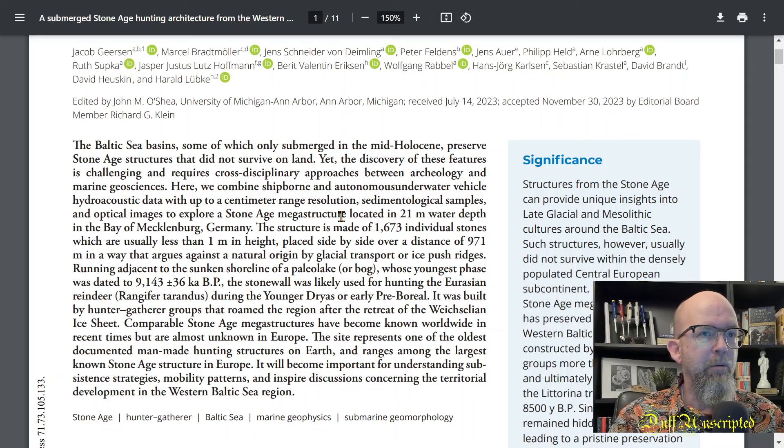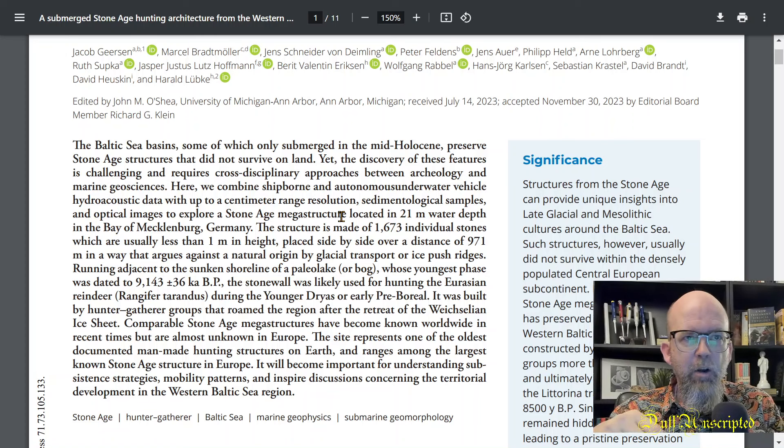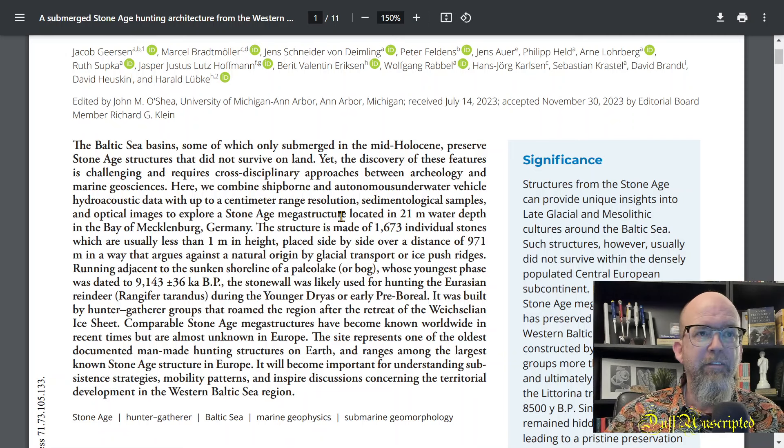The idea here is that the line of stones was created to entice certain game. They don't have direct evidence of this, but other hunting structures are known for this purpose. These are lines of stones — sometimes two lines — that start out wide and narrow down, with an oval end that's basically the killing zone. You're forcing animals to congregate into a known location where you can hunt them. That's the proposal here.